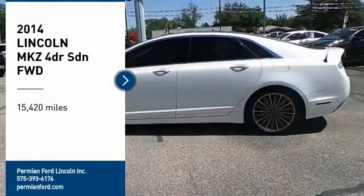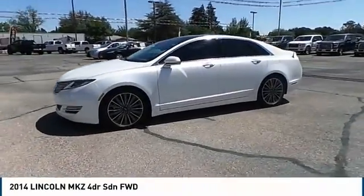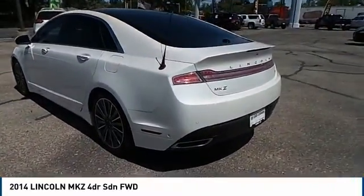I hope you enjoy the video. Stop by and take a look at the 2014 Lincoln MKZ with sharp angles, sleek lines, and a sculpted body. The Lincoln MKZ has an impressive stance and a dynamic design.